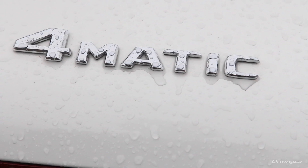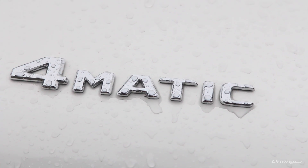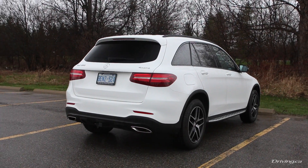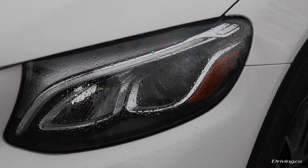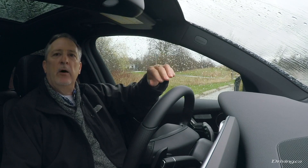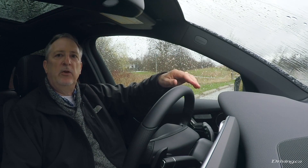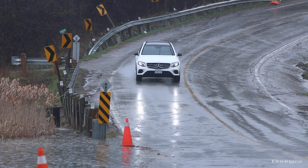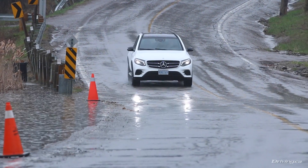It's one of the top sellers in the segment. It competes against the likes of the BMW X3, the Audi Q5, and about a half a dozen others that you can consider main players. Now the GLC was brand new late in 2015. It replaced the very stylish, very formal-roofed GLK.